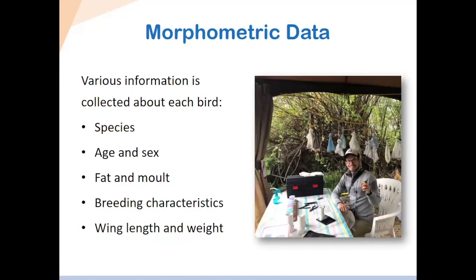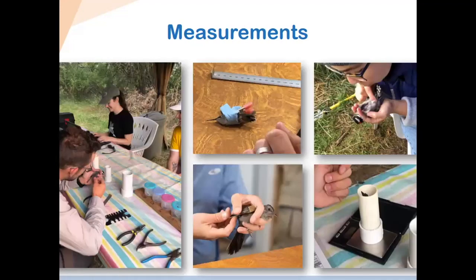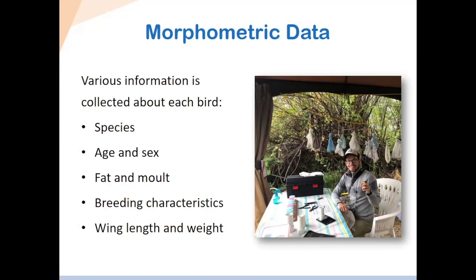Once we've banded the bird, we collect all other information about each bird we catch. First, we start with aging and sexing — we want to determine whether it's a hatch-year bird or an after-hatch-year bird. Sometimes that can be tricky, and we always look at different characteristics depending on the species. We also look at the fat and the molt, and on the next slide I'll have some photos showing how we assess those.